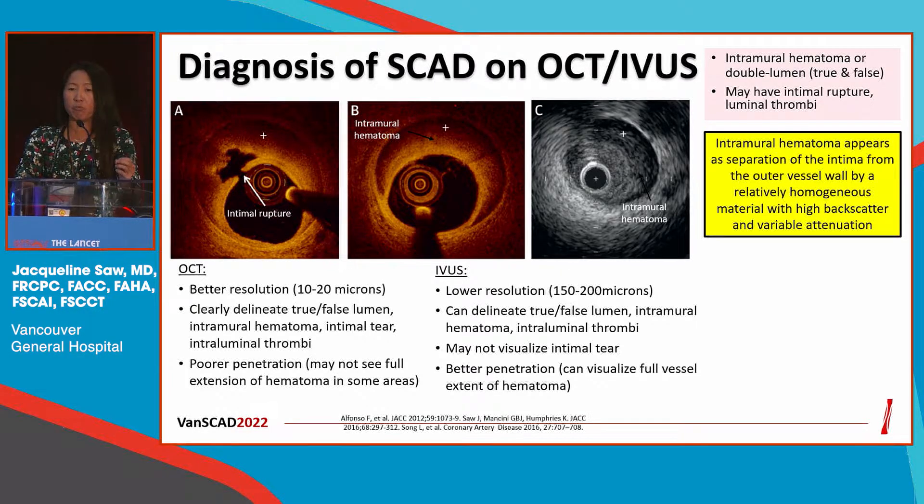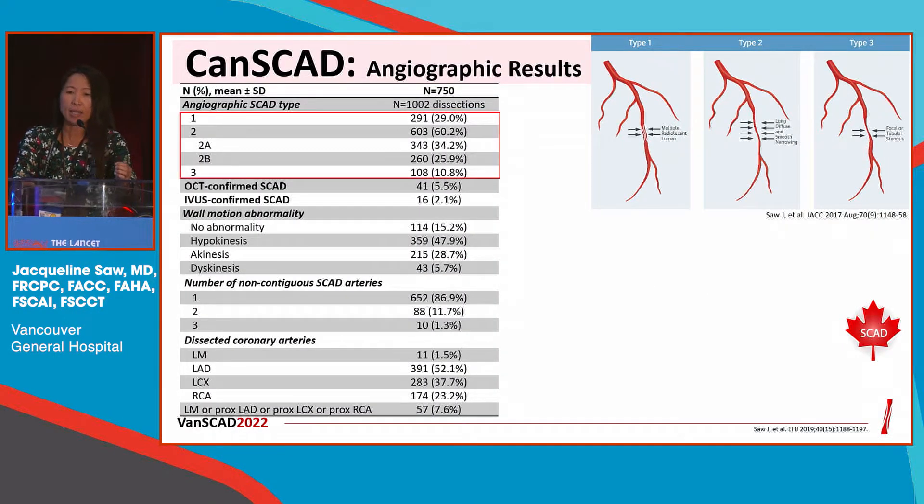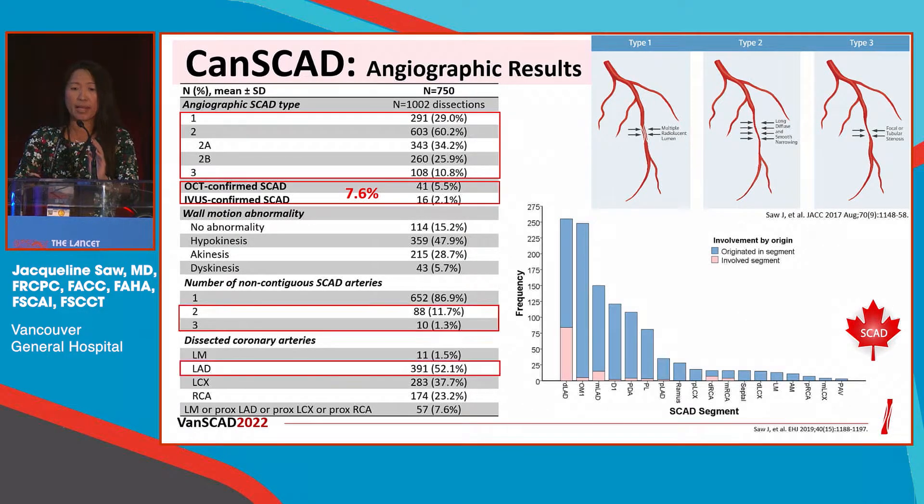Intracoronary imaging has been very important to help diagnose SCAD in the cath lab, but nowadays we really don't use it unless we're not clear on the angiogram. In the Canadian SCAD study, only 8% of patients ended up having intracoronary imaging to diagnose SCAD. Type 2 long diffuse narrowing is the most frequent appearance at 60% of cases, type 1 multiple lumen in about 30%, and type 3 in about 10%. In the old days, not being aware of long diffuse narrowing would have caused us to miss over two-thirds of SCAD.